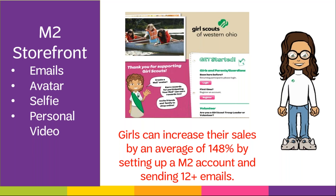Our past sale numbers show girls who set up an M2 account and send at least 12 emails have 148% higher sales than girls who don't send any emails. So really encourage your caregivers and girls to take advantage of this easy-selling opportunity.